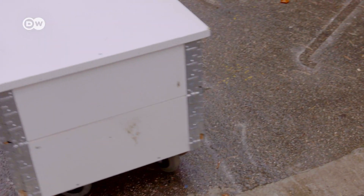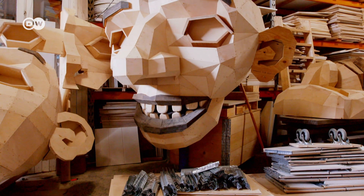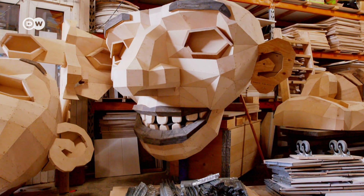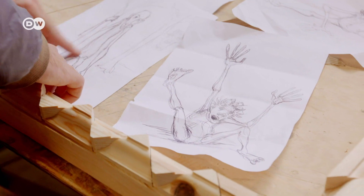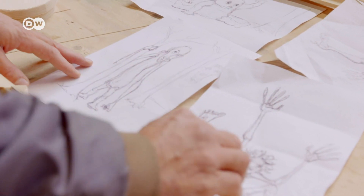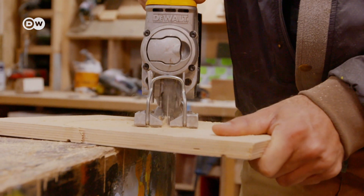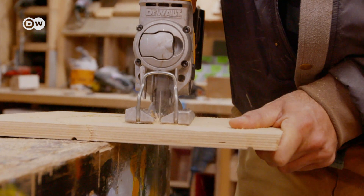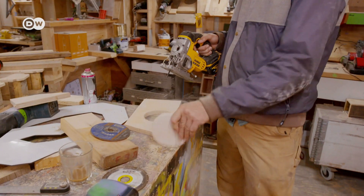He collects the material and keeps it in his studio in Copenhagen. This wooden furniture used to belong to a shop before it had to shut down. I think that projects such as my art can maybe help alter people's perspective on trash, from being something worthless to something with value. First, Thomas makes sketches of his ideas. The heads and other details are then put together in his studio, while all the other parts are created out in the open.